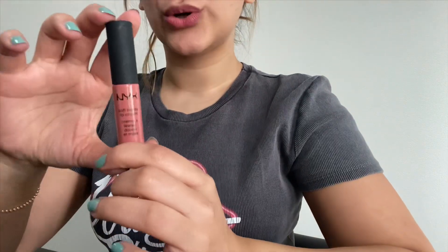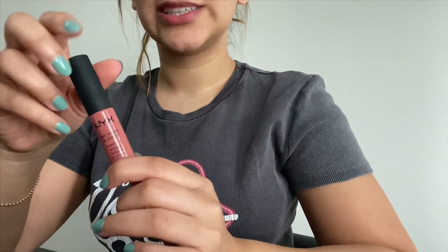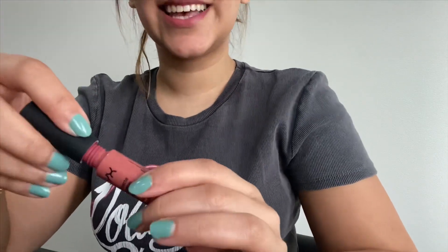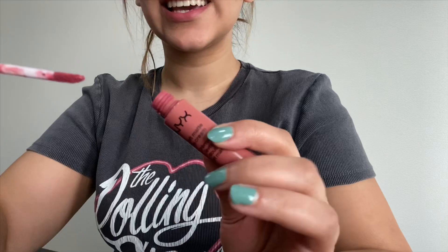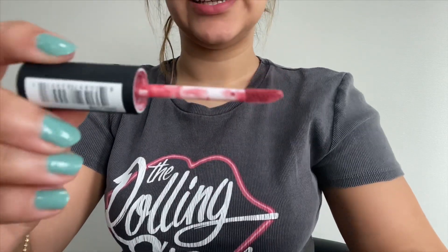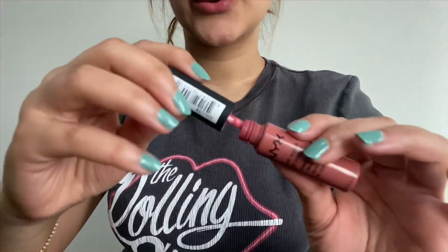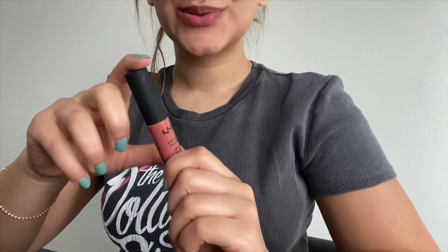For Prompt number 36, a product from NYX, I went with the NYX Soft Matte Lip Cream in the shade Cannes. My goal was to use it until I needed to take out the stopper, and I have successfully done that. As you can see, the wand looks very clean and there's not a lot of product sticking to it. I don't want to take out the stopper yet, but this was another successful product and I completed my goal on it.